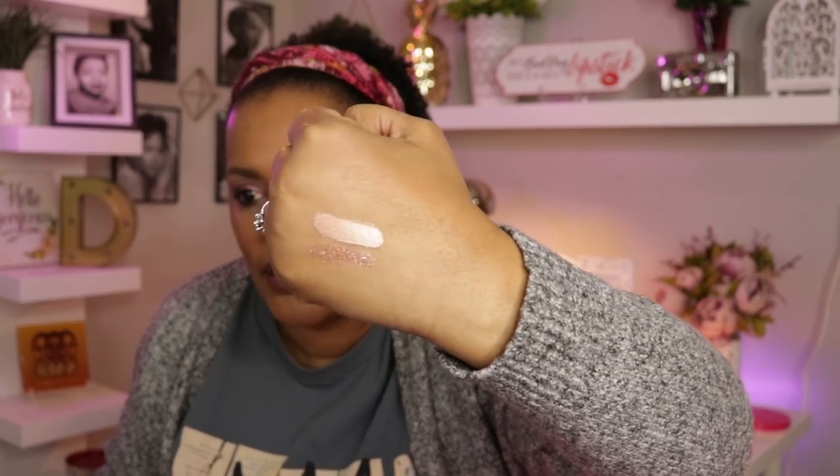I also picked this up from the store — it reminds me of the Revolution shadows I haven't picked up yet. This is from Hard Candy, it's the Glitterat eyeshadow duo. I'm going to swatch it — the glitter reminds me of one of those Stila glitters, and then there's the shimmery eyeshadow part. I just thought this was really pretty and wanted to try one.